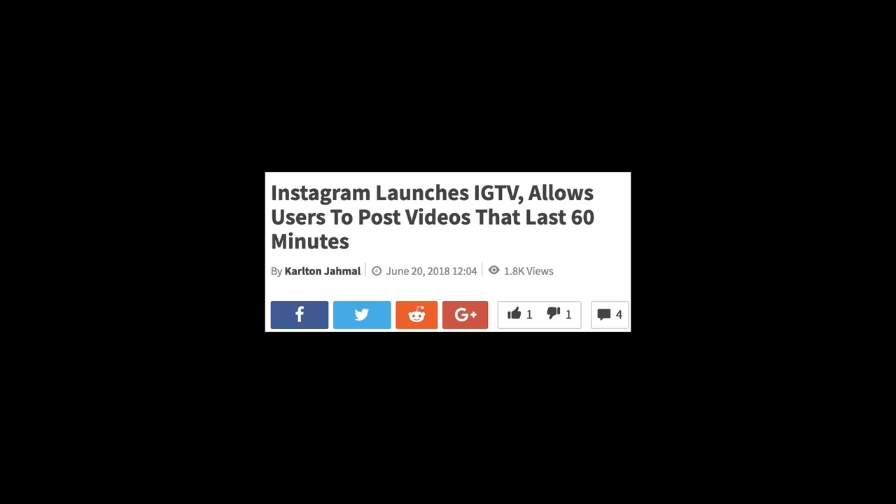So you want to know a little bit more about Instagram TV — it's this brand new thing and I think we're all really surprised about how we're going to make 60-minute videos on Instagram. I kind of want to put those fears to rest. I'm going to give you my top three tips on how to use Instagram TV to build your following — all you gotta do is keep on watching.